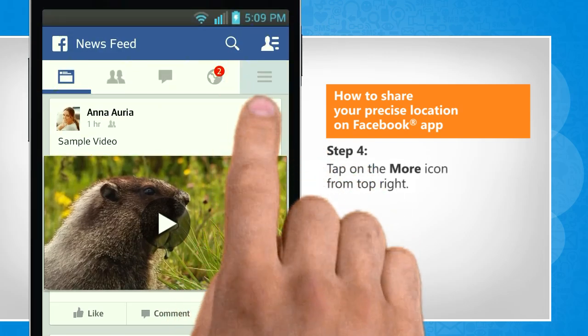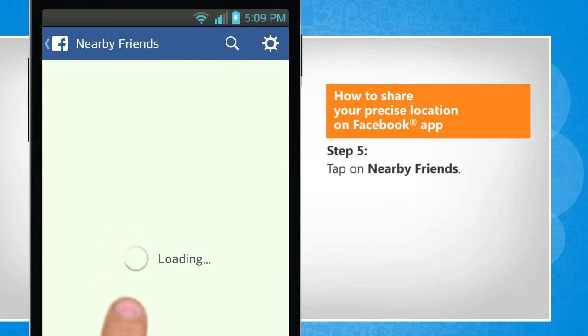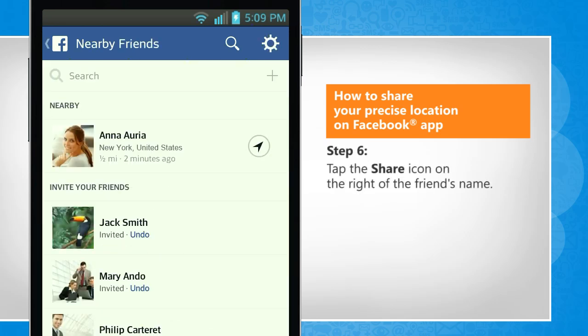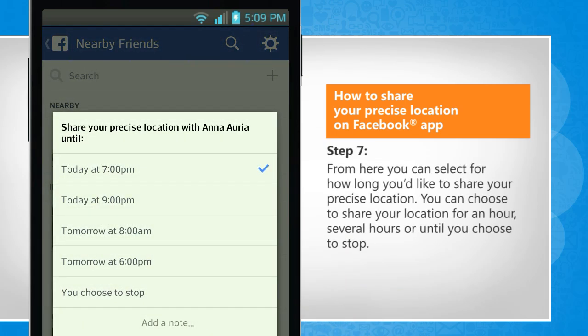Tap on the More icon from the top right. Tap on Nearby Friends. Tap the Share icon on the right of the friend's name.